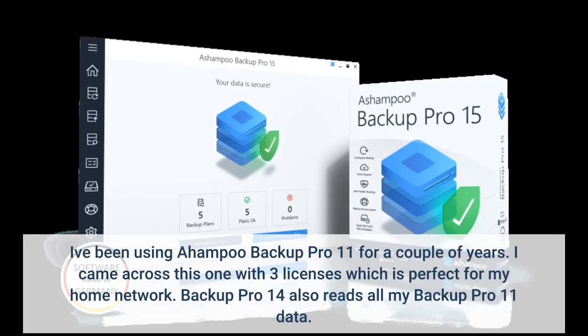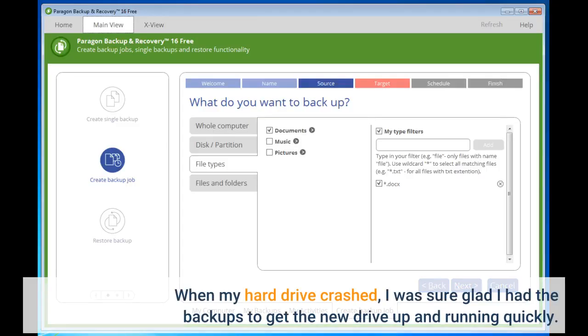I've been using Ahumpu Backup Pro 11 for a couple of years. I came across this one with 3 licenses, which is perfect for my home network. Backup Pro 14 also reads all my Backup Pro 11 data. When my hard drive crashed, I was sure glad I had the backups to get the new drive up and running quickly.